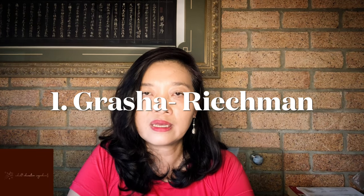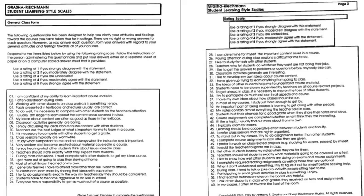Let's look at the Gratia Richmond learning style instruments. What dimension does it belong to? The Gratia Richmond learning style instruments belong to the personality factors dimension. As you can see here, it has statements or tasks, and the learner can rank on a scale from one to five — this is just an example.